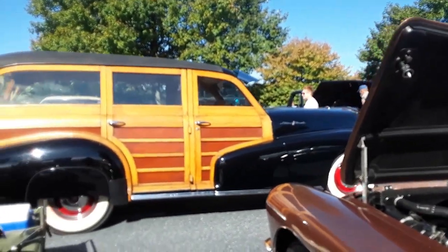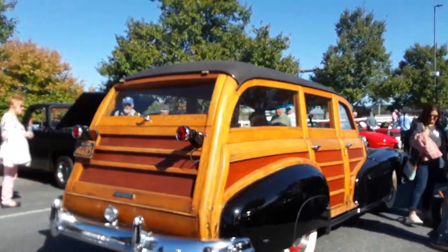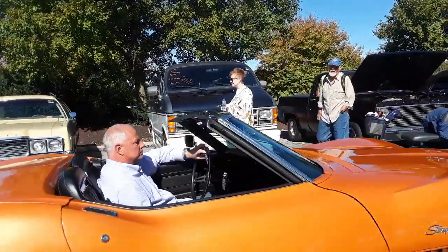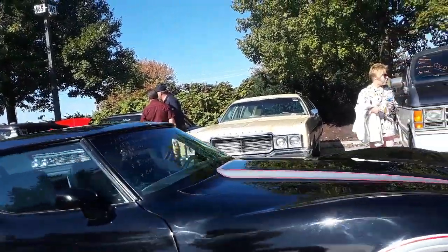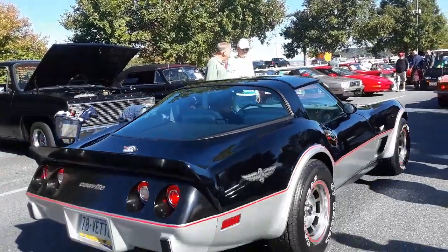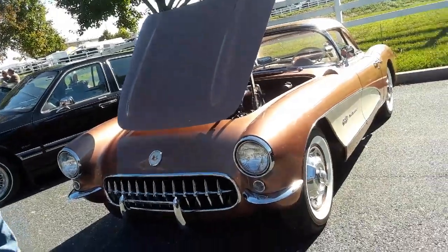Beautiful Pontiac Woody just passing by — is that gorgeous or what? '48 Pontiac Woody followed by a beautiful Streamliner — that's about a '69. Welcome to Hershey, folks. This is what it's all about.